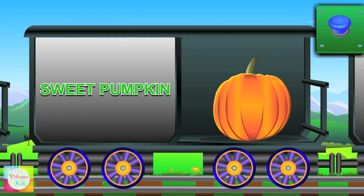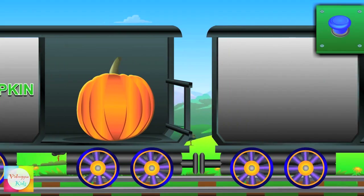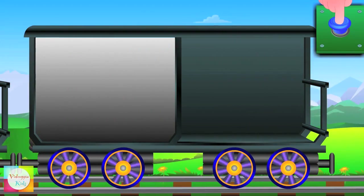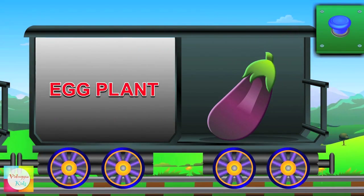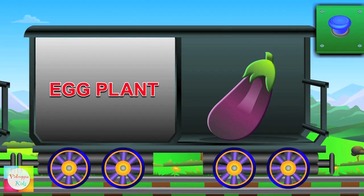Hello Mr. Sweet Pumpkin — it is big and it's orange in color. See Mr. Eggplant is coming — it's the king of vegetables and it's purple in color.